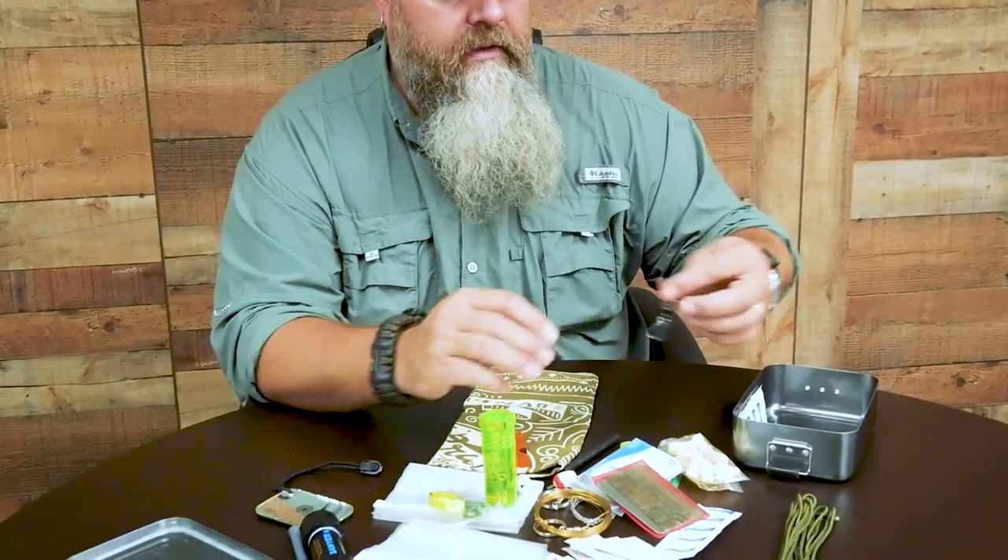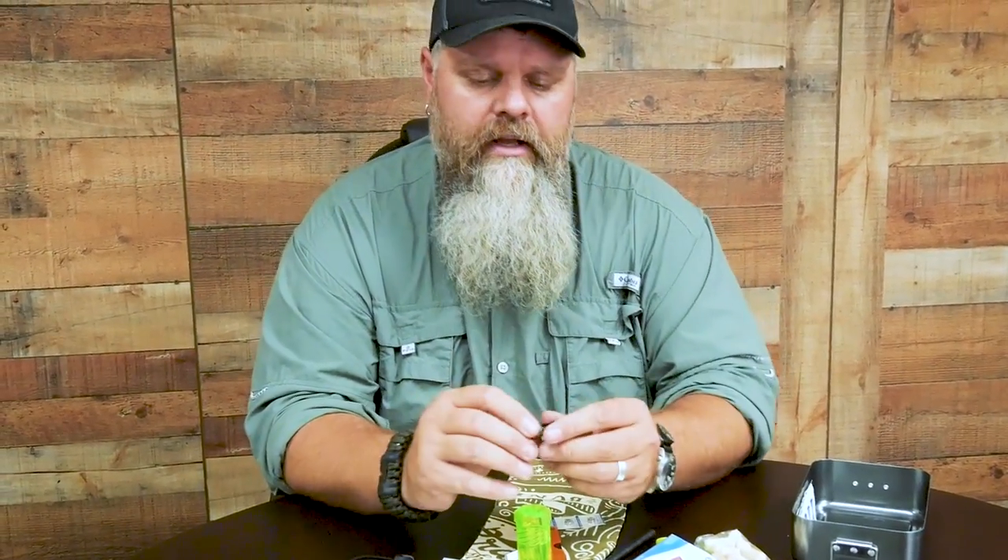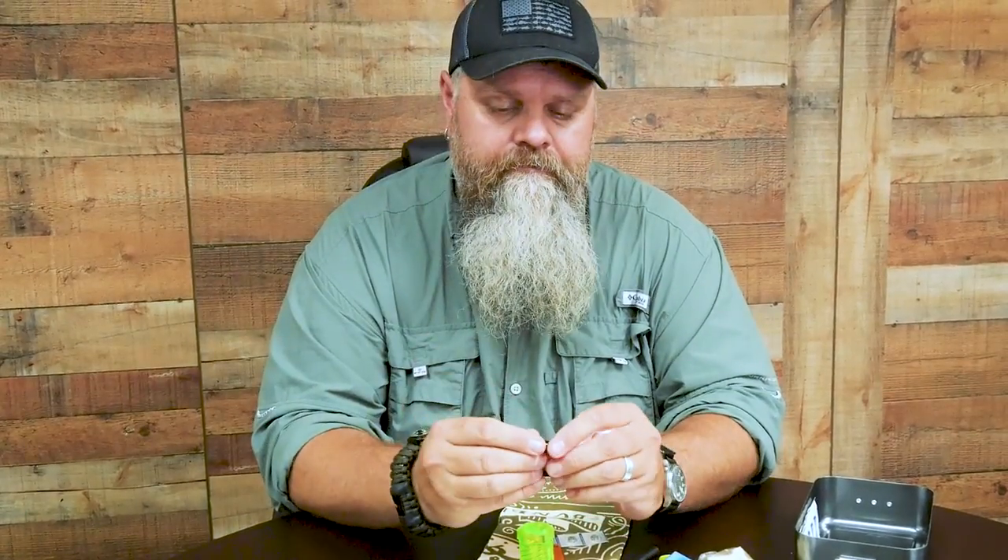The last thing is a Streamlight Nano. I love this little light — it's bright, it's small, and it's a way to have light in a worst-case scenario. Whether inside a building or in the field, it's a reliable light source. I keep a set of spare batteries in the kit for it — lightweight and they don't take up much space.